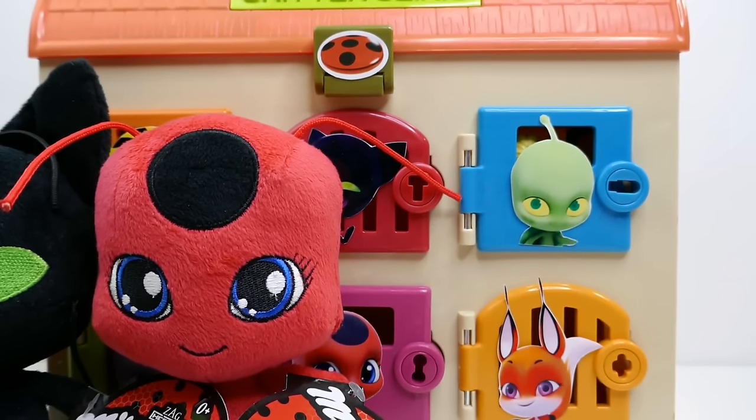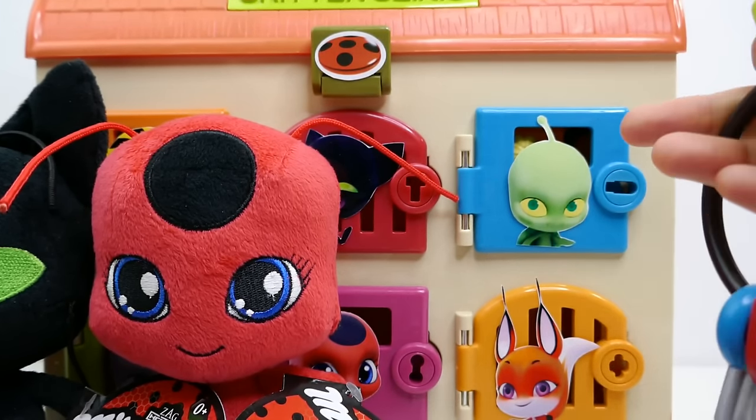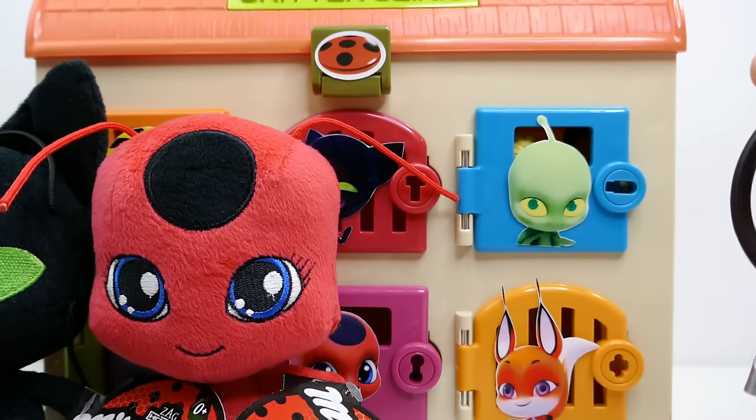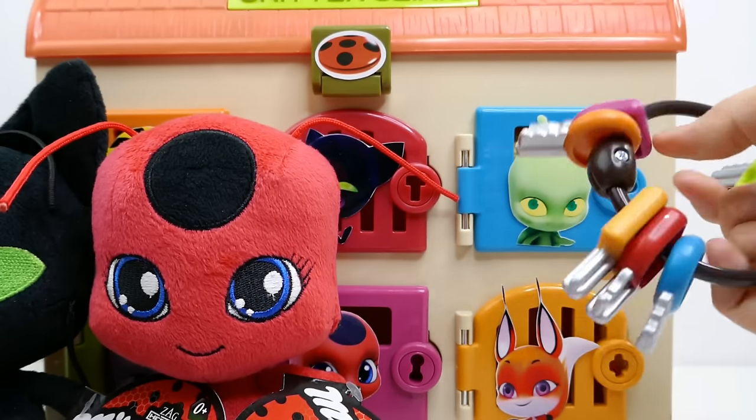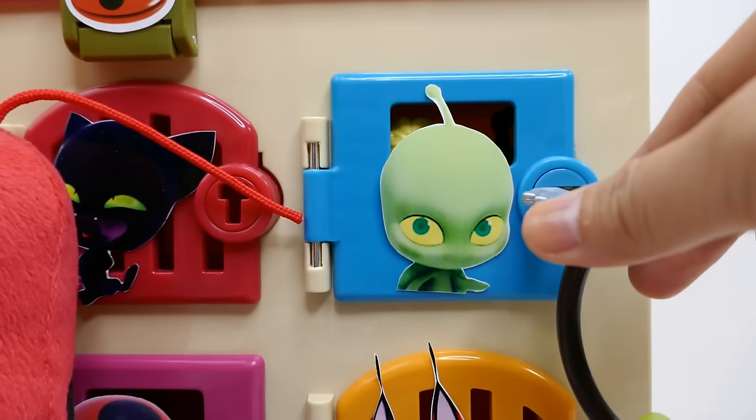We have one more door to go and we still haven't found Cat Noir or Ladybug! Somebody must be back here. Let's get the right key - the blue key - and open this door.